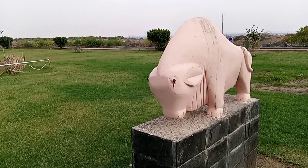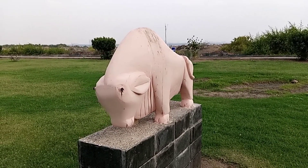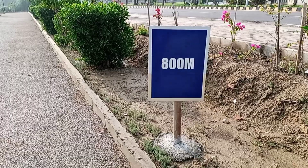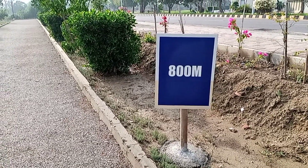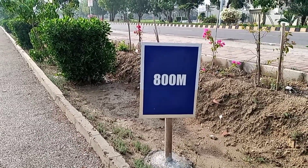Check out these stunning statues around here, they add such a lovely touch to the surroundings. In order to measure how much distance you have covered today, they have installed these markers just for your ease.